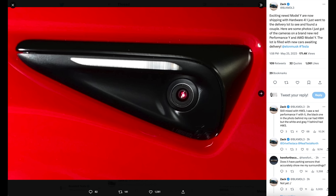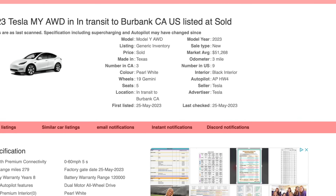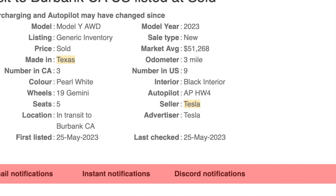Zach over at Black Model 3 was able to get a picture of a Model Y Performance and a Model Y all-wheel drive. There is also source code suggesting we did see a Giga Austin-made Tesla Model Y that has Hardware 4. So Hardware 4 is definitely here for the Model Y. It has not yet been seen on a Model 3, but expect to see the Model 3 with Hardware 4 any day as well.